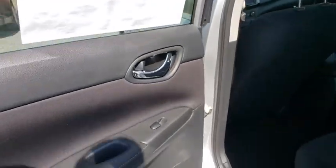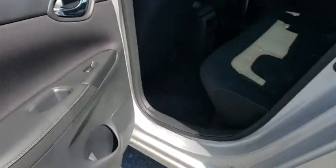Backup camera, steering wheel audio controls, anti-lock braking system, keyless entry, traction control, stability control, Bluetooth, adjustable steering wheel, power steering, cruise control.